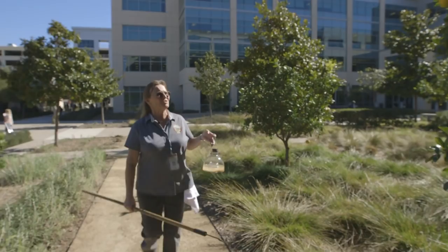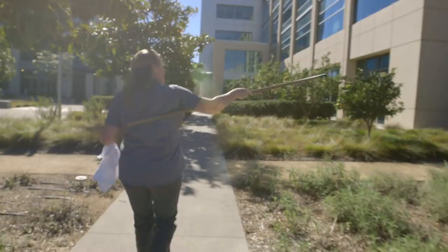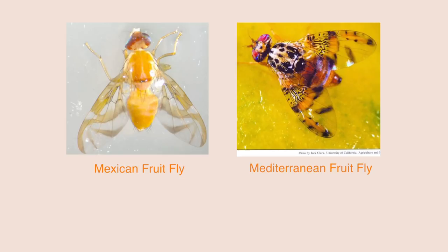Those exotic pests have to be found first, and that's where Linda Feely comes in. I'm part of the pest detection program in San Diego County, looking for exotic pests that the state of California tells us they want us to target. They're looking for the Mexican fruit fly, Mediterranean fruit fly, Melon fruit fly, Oriental fruit flies, and light brown apple moth.